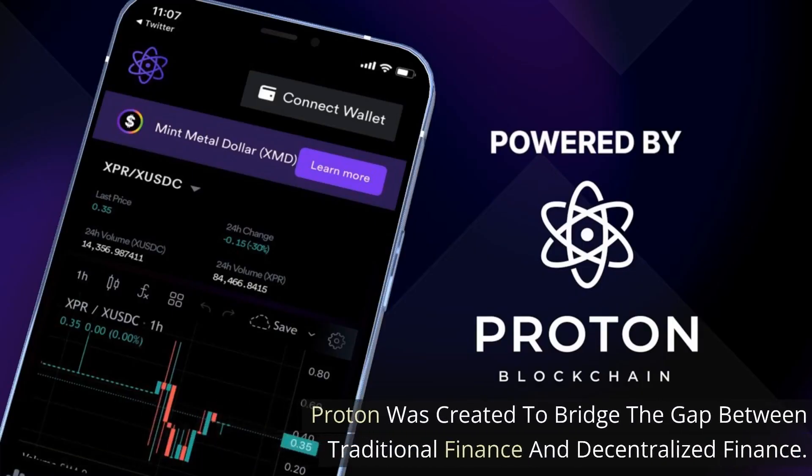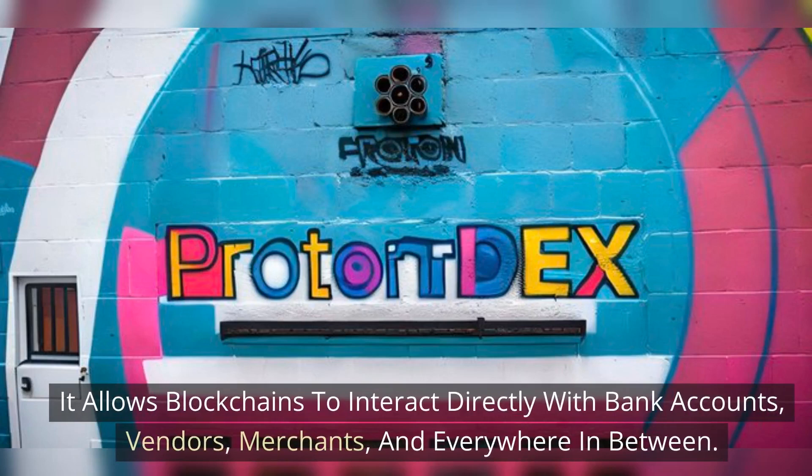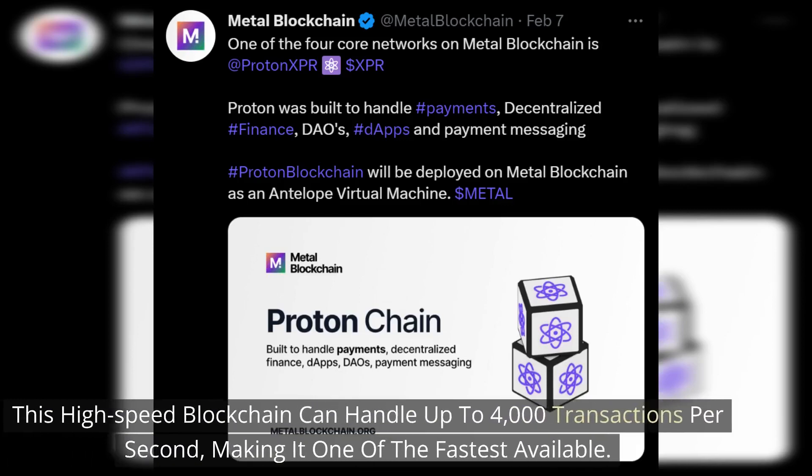Proton was created to bridge the gap between traditional finance and decentralized finance. It allows blockchains to interact directly with bank accounts, vendors, merchants, and everywhere in between. This high-speed blockchain can handle up to 4,000 transactions per second, making it one of the fastest available.